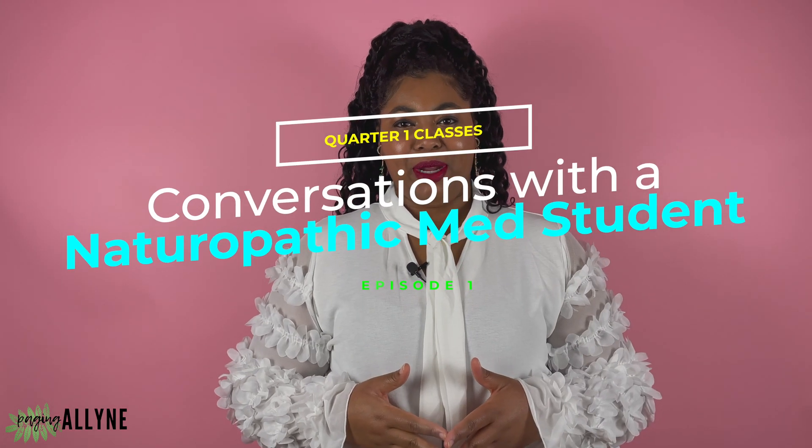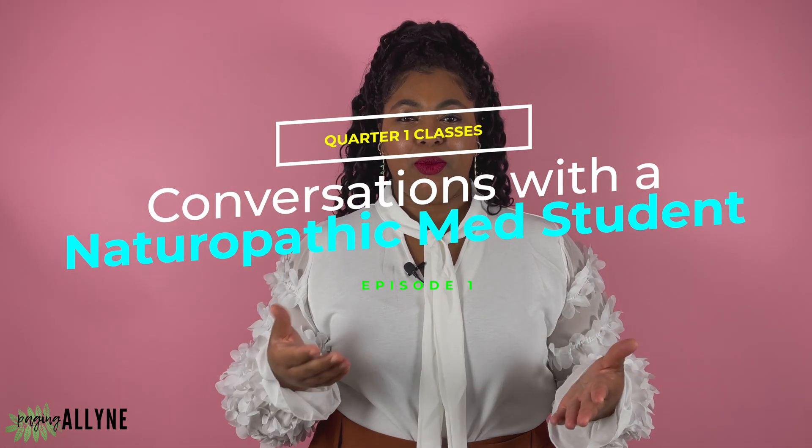This is the first episode of a series I'm calling Conversations with a Naturopathic Medical Student. Consider this the space where we answer questions that sometimes we don't know how to ask, while also getting real about the naturopathic medical student experience. I am a former allopathic medical student navigating the world of naturopathic medical school, and currently in my second year.